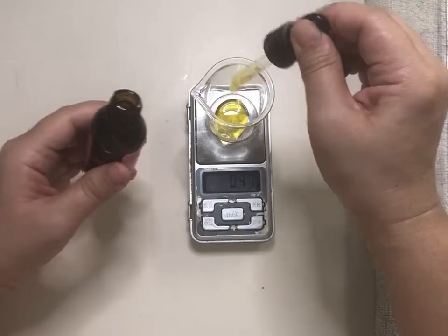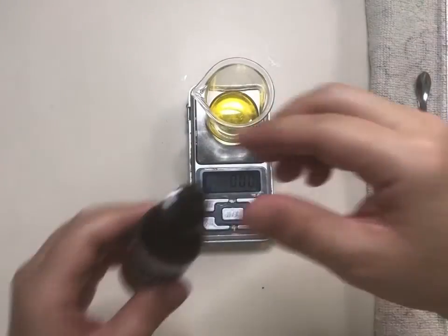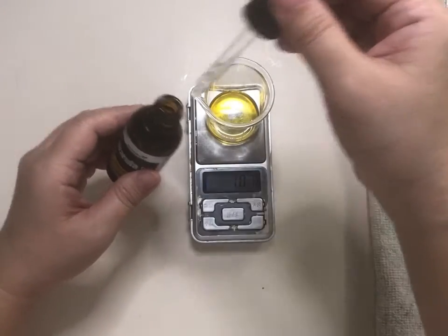2 grams rosehip oil, rich in vitamin C and E — rosehip moisturizes skin and heals scars. 1 gram marula oil, rich in oleic acid, it has anti-aging properties and lightens fine lines.